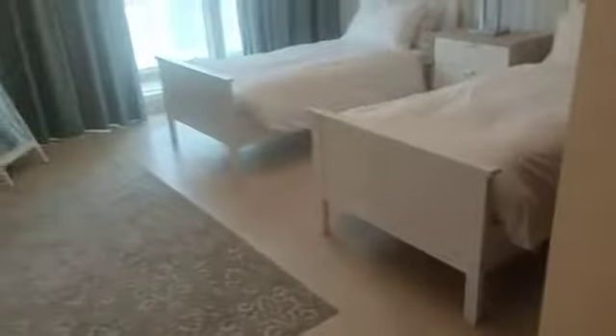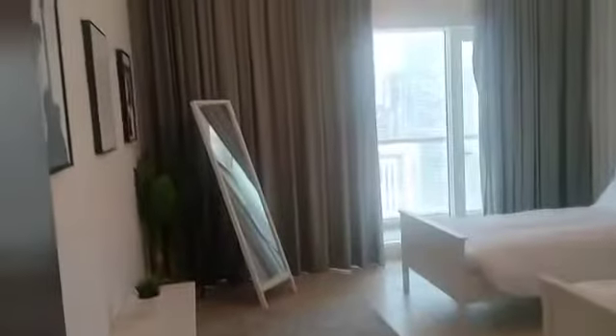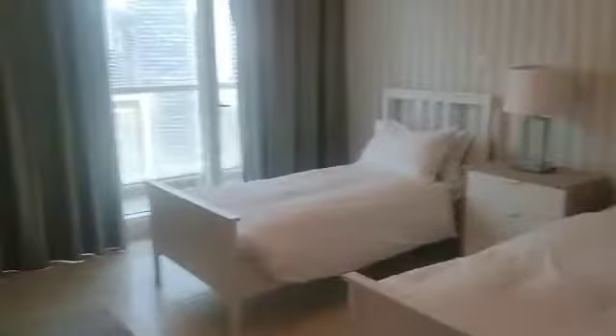This is one bedroom. It has built-in wardrobes — good size wardrobes — and a balcony is attached with this bedroom as well.